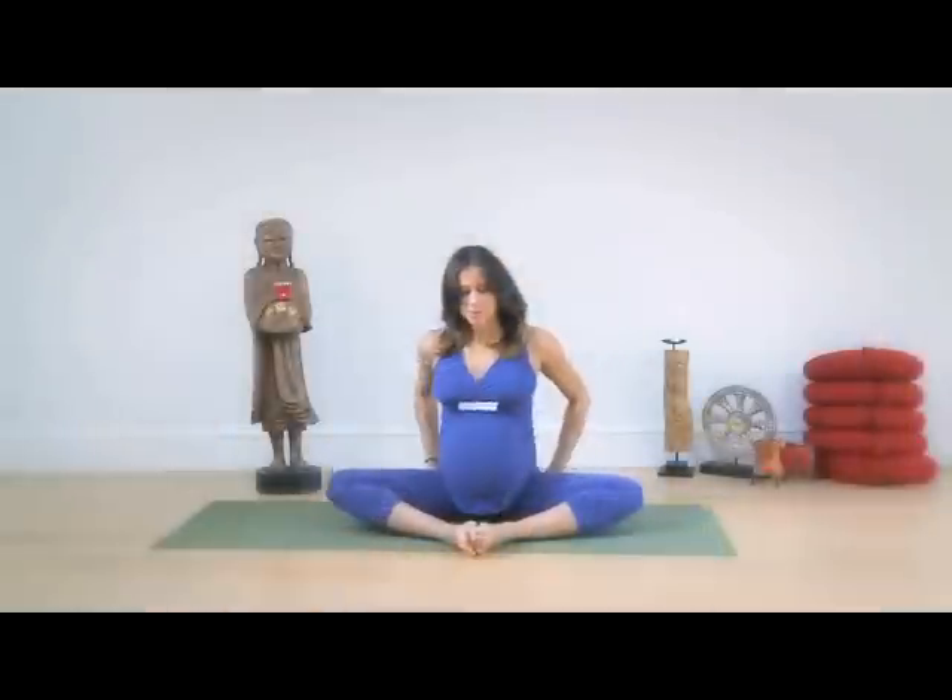Today we're going to be doing a couple of poses that will open up the pelvis — they're just really nice gentle stretches. Go ahead and sit up nice and tall. We're going to come into cobbler pose to begin with, just a seated bound angle posture. Bring the soles of your feet together, sit bones grounding, nice long spine. We're going to start to rock a little bit front and back, side to side, just nice circular motions.